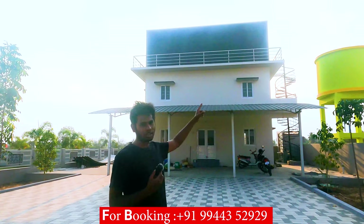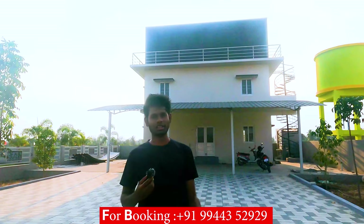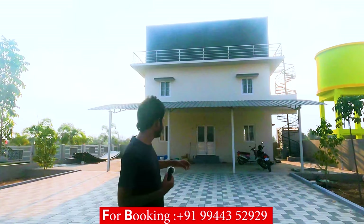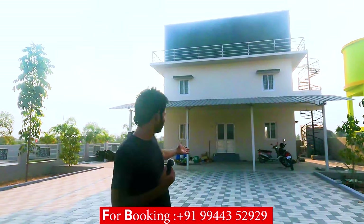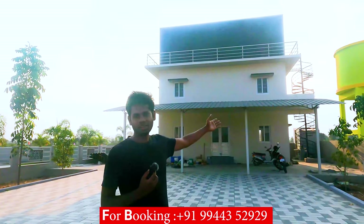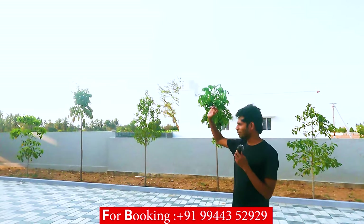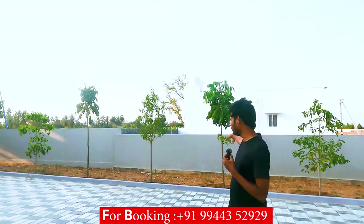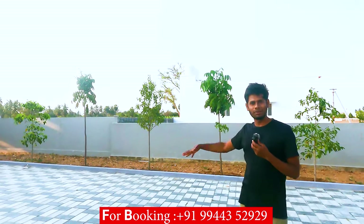There is a community hall, a gym, and a yoga center. You can walk on the beach and in the streets. The place is great for the community.